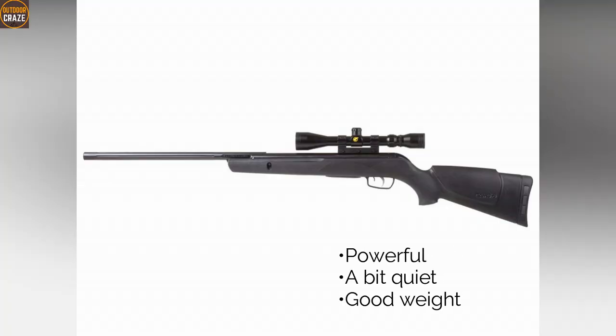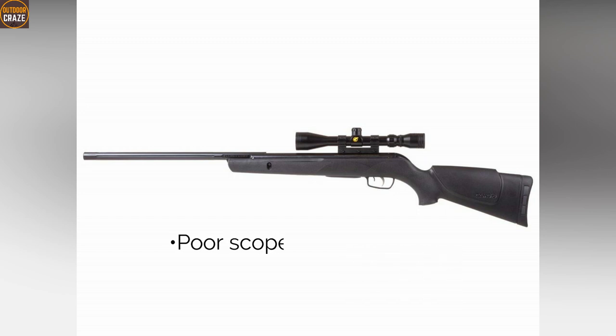Pros: powerful, a bit quiet, good weight. Cons: poor scope. Overall, this is an air gun that offers great value for money.